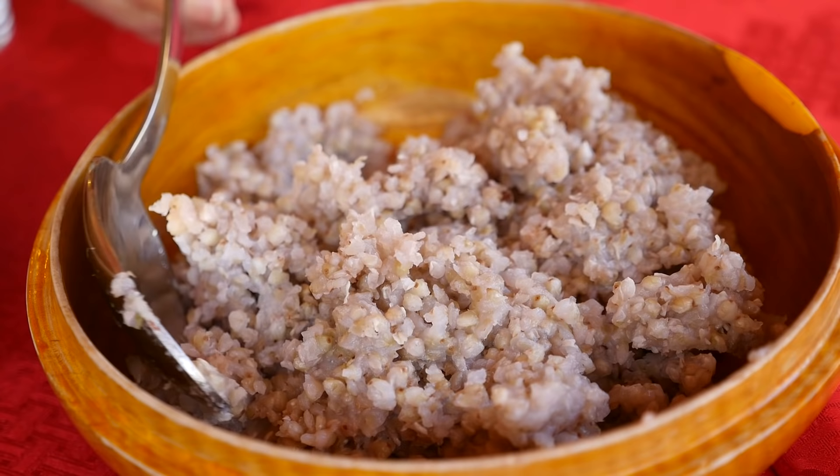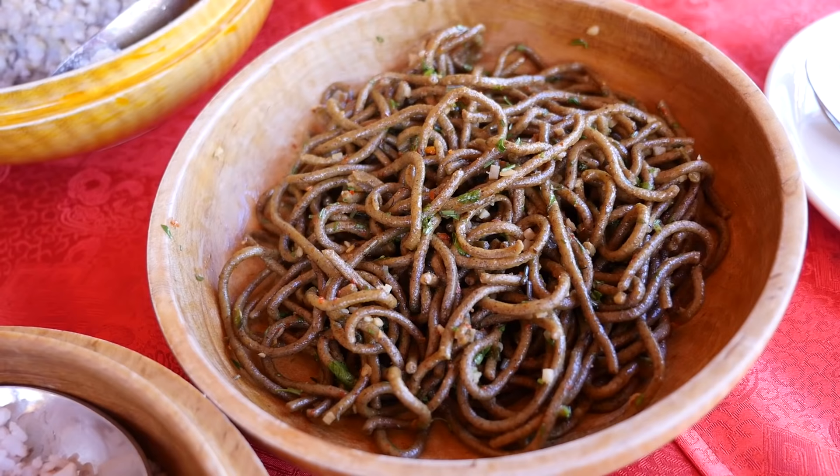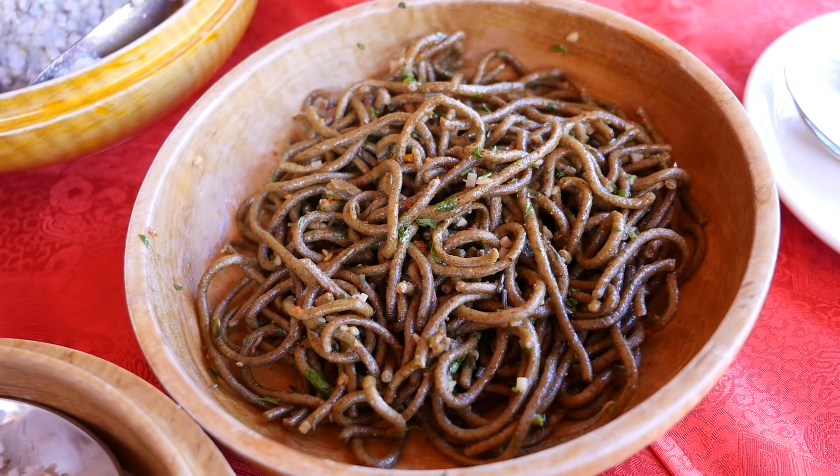So here I have this - this is a grain, sweet buckwheat grain. This used to be very popular in the olden days, and especially in the Bhutanese region they grew this. And this is a noodle - this is bitter buckwheat. So two different kinds. This one is even more healthier than the sweet buckwheat.